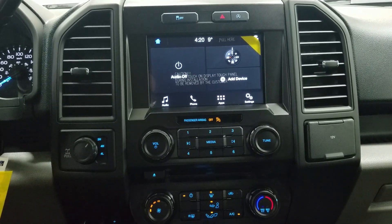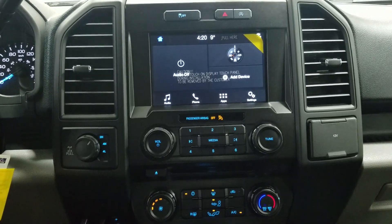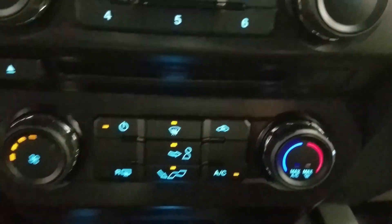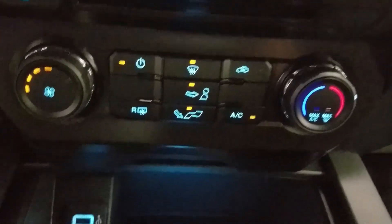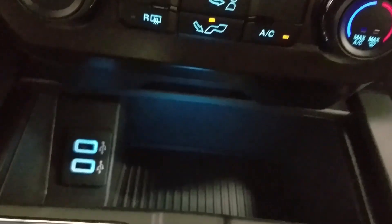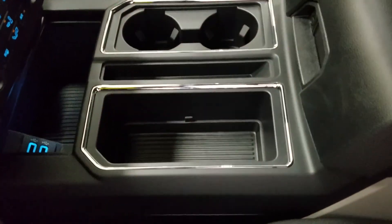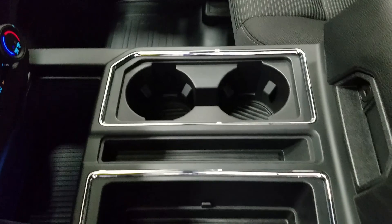We also have our four-wheel drive engagement to the left and our 12-volt adapter to the right. Down below we have our controls for our SYNC, and underneath we have our CD insert, as well as our climate control area and our dual smart charging USB ports. At the center console, we have a cubby holder with dual cup holders and our center console with two more cup holders in the rear and tons of storage underneath.